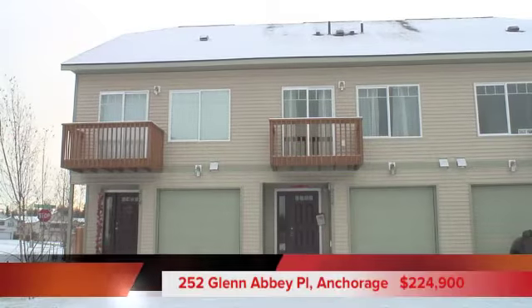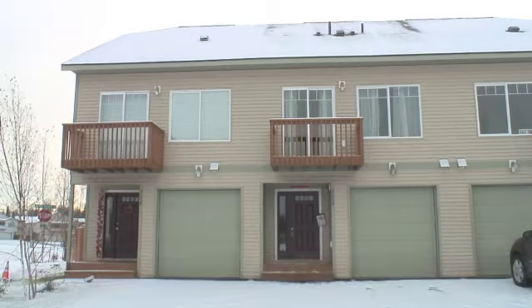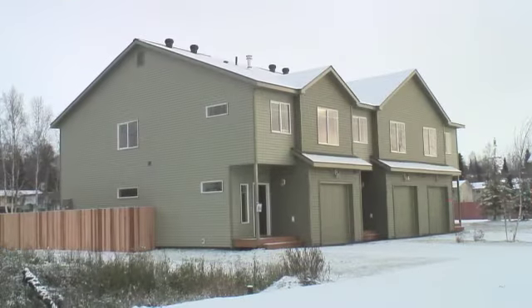This is the only unit still on the market here in Glen Abbey — all the others are now listed as sale pending. If you'd like to check out the townhome in person, just give me a call today.